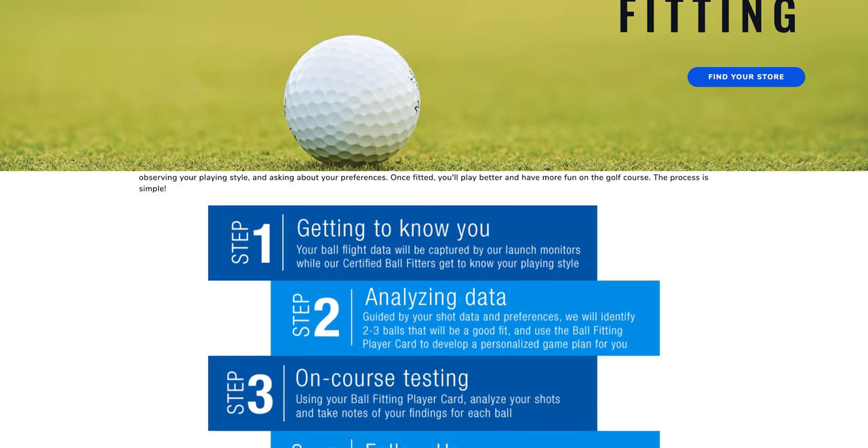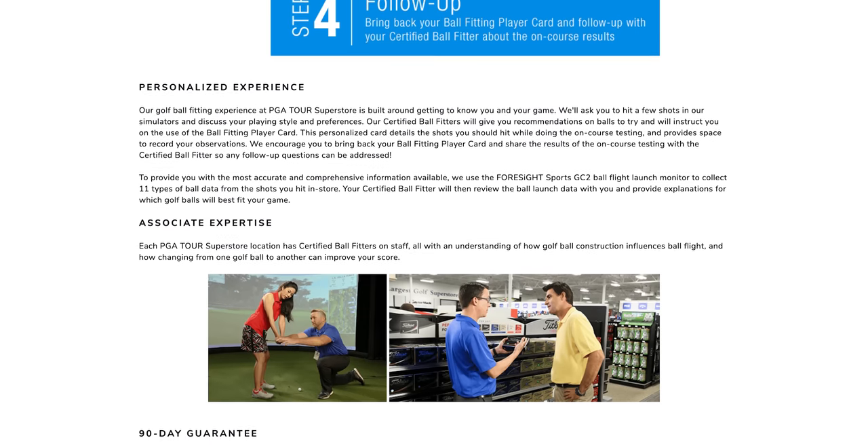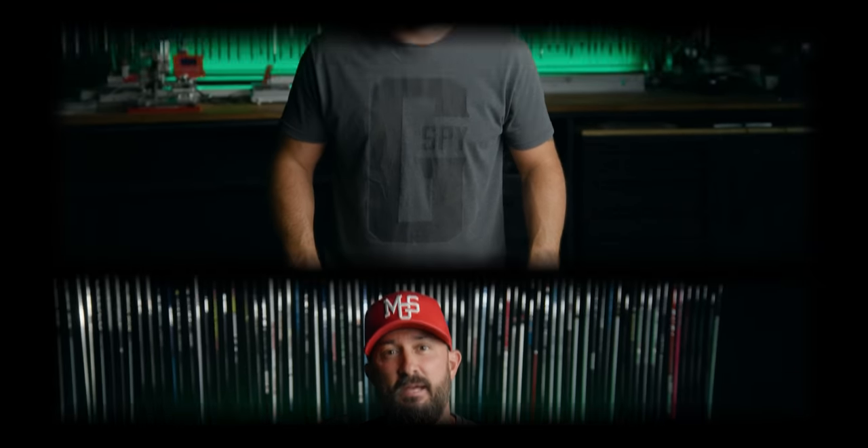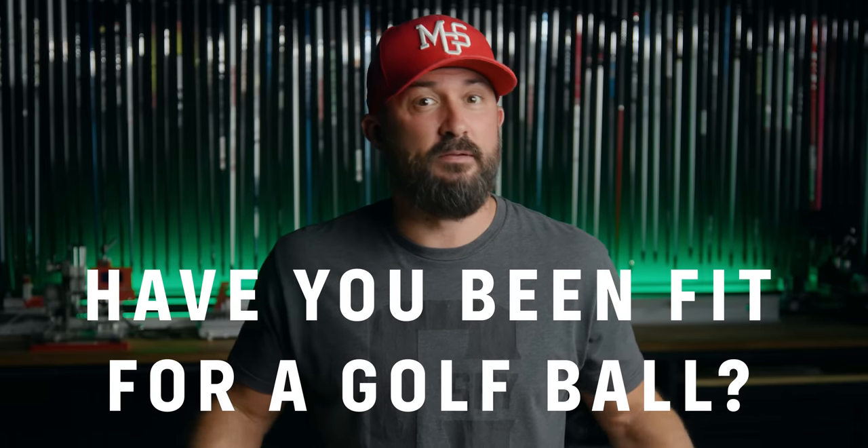Where do you get fit for a golf ball? PGA Tour Superstore is a great option — not only can they fit you for a golf ball, but if you don't like the ones they fit you in, aren't happy with them, or lost them all in the woods, you've got 90 days and they'll give you your money back. Let's wrap up — go down and put a comment below letting us know: have you been fit for a golf ball? And if not, why? Until next time, I'll see you then.